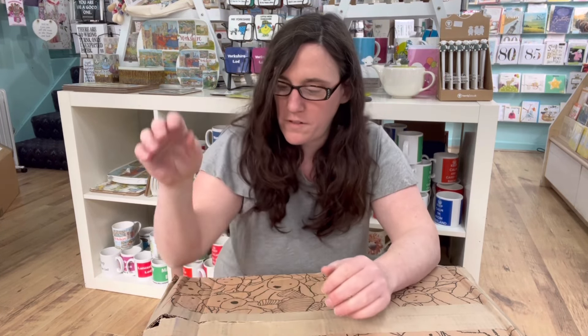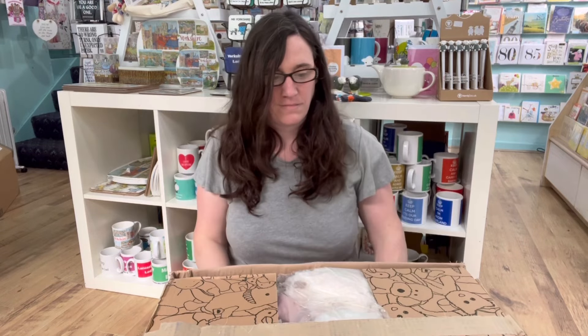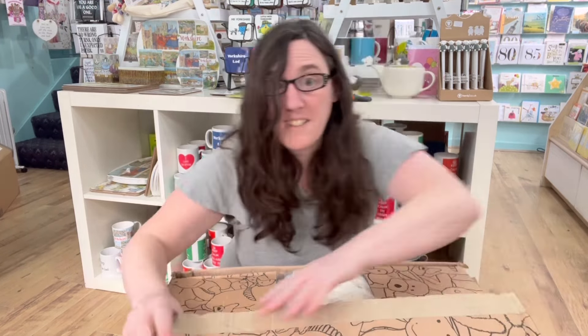Hi, this is Fiona from Cool Cards and Gifts and we'll do our unboxing for this month. I'd like to see what we've got.